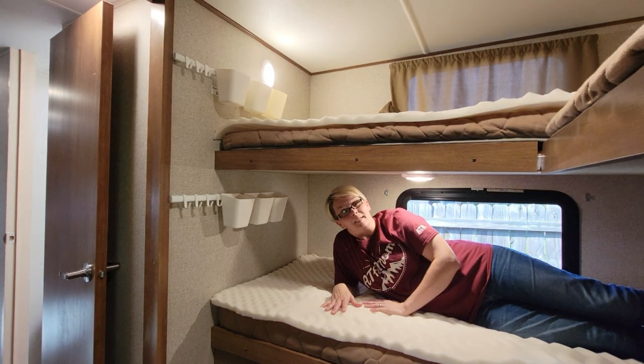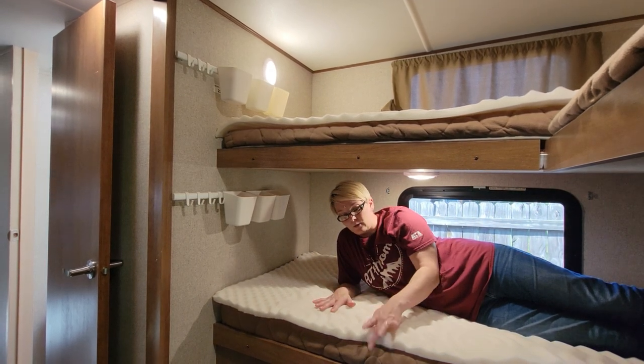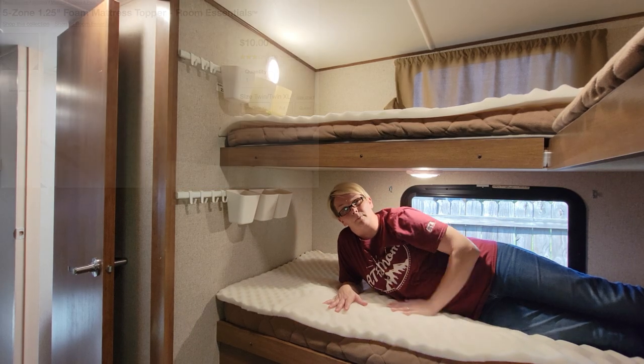We also didn't just think of our own comfort — we put the kids in there as well. We got them these little foam cushions for their bed. They were $10 at Target. We got one for here and one for up there.